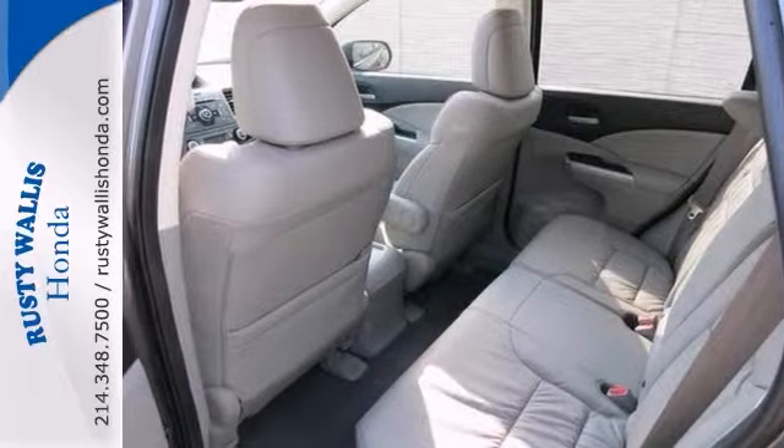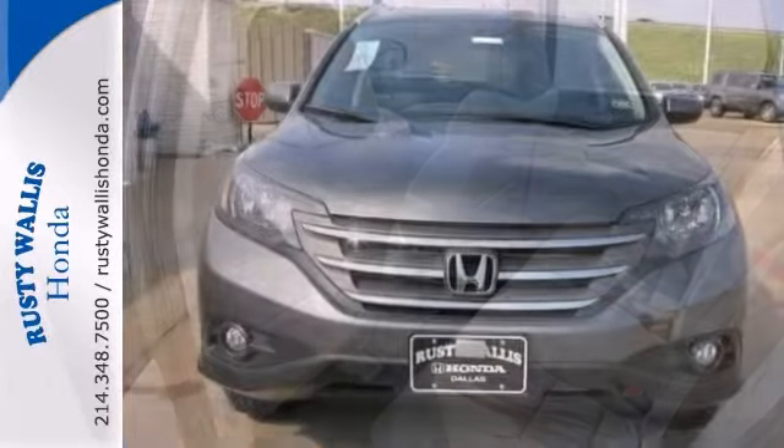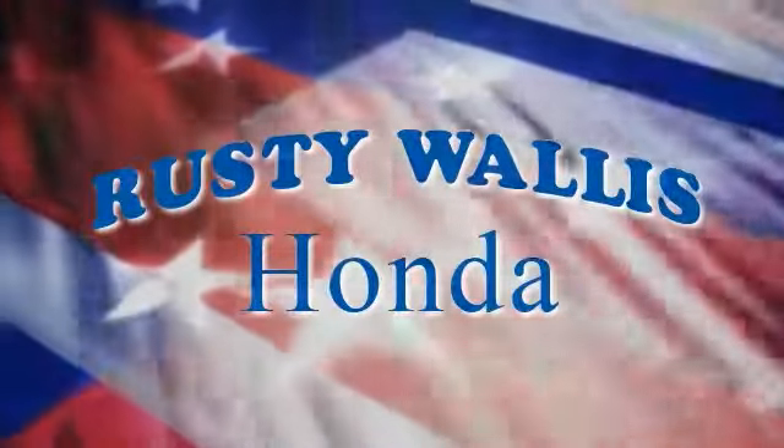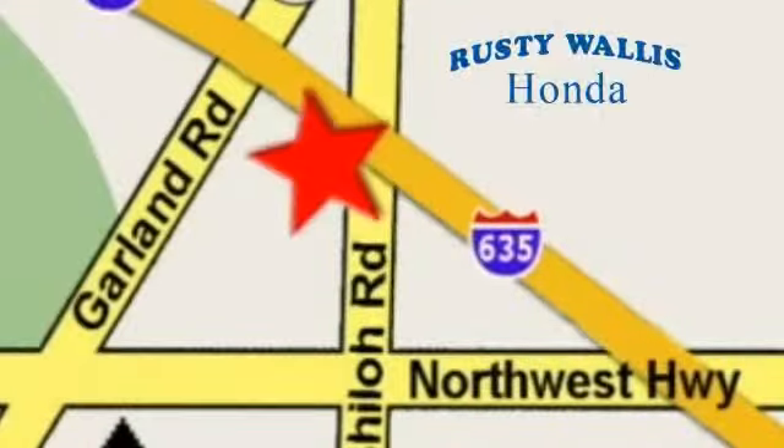Come on out and see this Honda CR-V for yourself and take it for a test drive. At Rusty Wallace Honda, our primary goal is to satisfy our customers. Stop in today — we're easy to find just off I-635 at Shiloh Road.